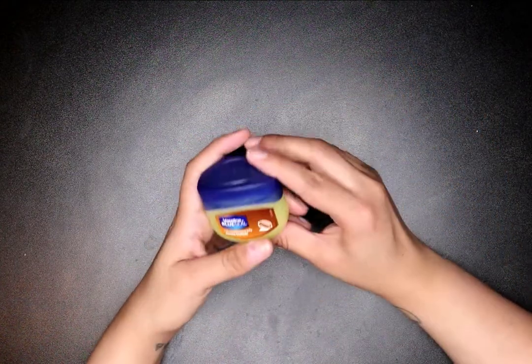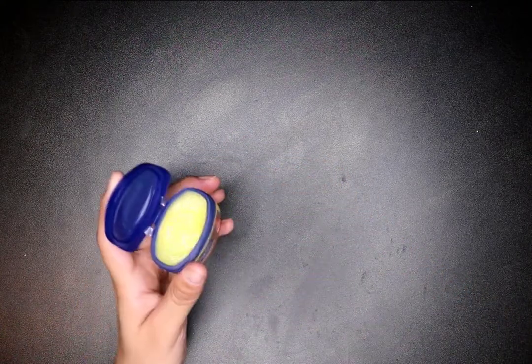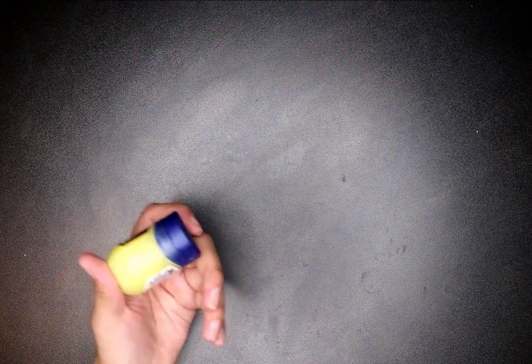I also had to replenish my Vaseline. I use the Vaseline cocoa butter for my lips and other things — it's really good. And yeah, this was a dollar.